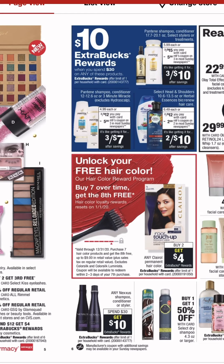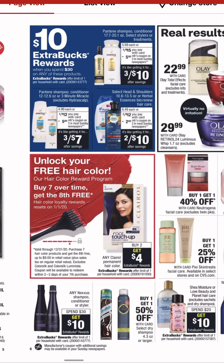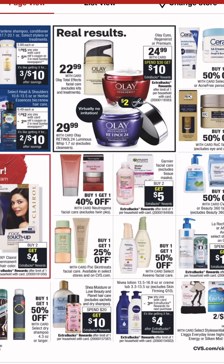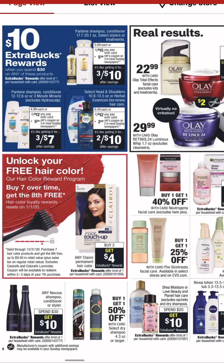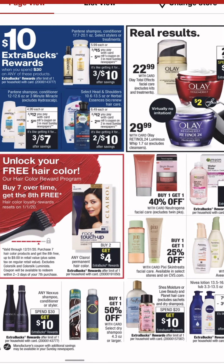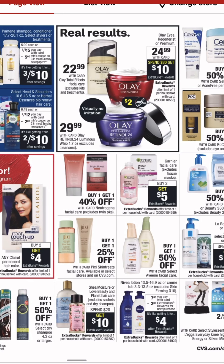Got another spend 30 get 10 here with our old faithfuls — Pantene, Head and Shoulders, and Herbal Essences. That Nexus deal at the bottom — the third spend 30 get 10, that's been spend 20 get 10. I do not recommend doing that deal. The Shea Moisture at the bottom with Love, Beauty, and Planet — that could be a good deal if we get any coupons.